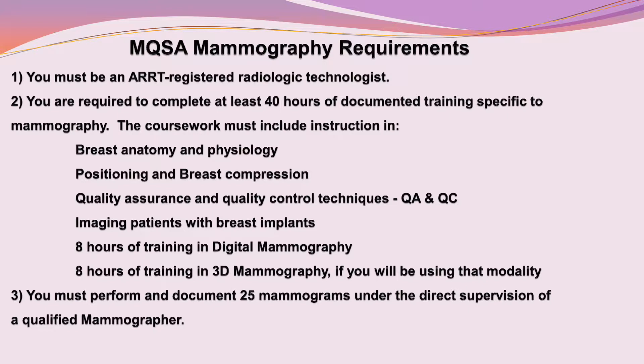First, you must be an ARRT registered radiologic technologist. Second, you are required to complete at least 40 hours of documented training specific to mammography. The coursework must include instruction in breast anatomy and physiology, positioning and breast compression, quality assurance and quality control techniques (QA and QC), imaging patients with breast implants, 8 hours of training in digital mammography, and 8 hours of training in 3D mammography, if you will be using that modality.